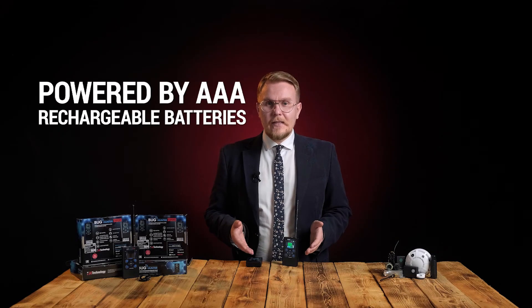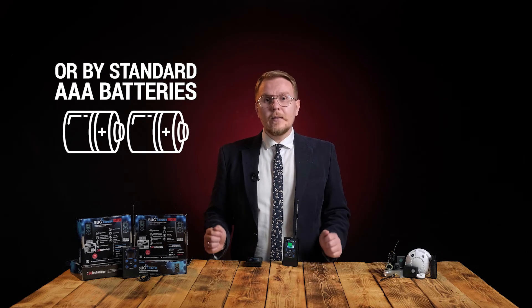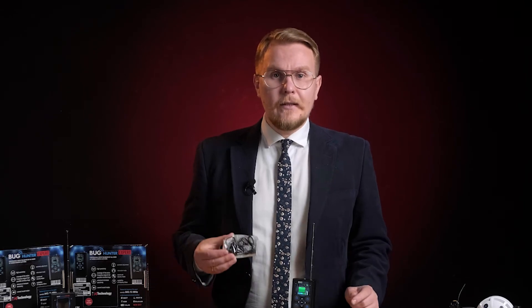Bug Hunter Professional is powered by AAA rechargeable batteries, which can be charged in the device, or you can use conventional AAA batteries. Moreover, you can check the environment inconspicuously using headphones supplied with the device.